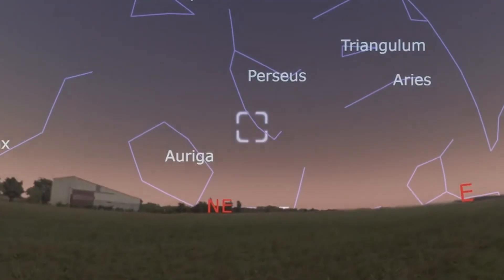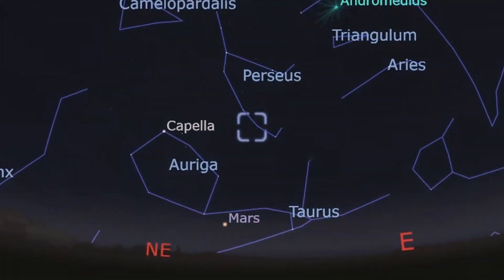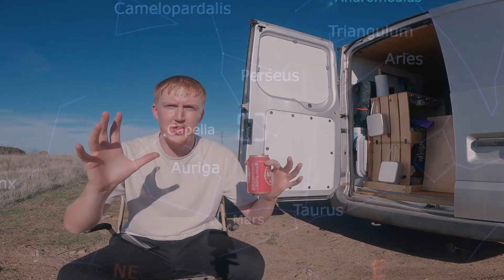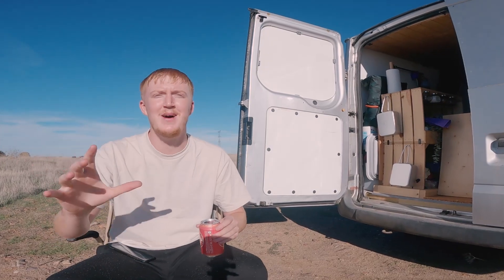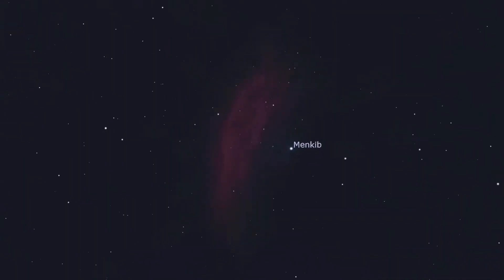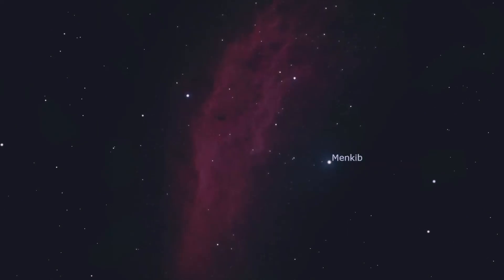It rises really high in the location where I am, at around about 40 degrees north. And I think it's quite obvious why the California nebula gets its name — it's pretty much the identical shape of the state of California in the United States of America.